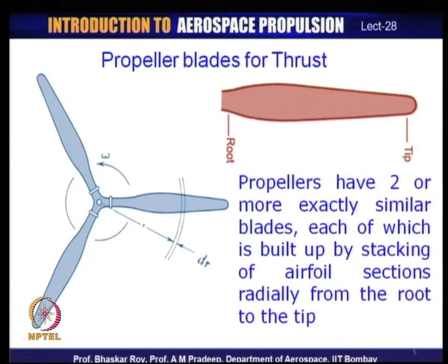Modern propellers can have a minimum of two blades or more. Each blade is exactly similar to the others and they are set symmetrically in an annular space. Each blade is created by stacking of airfoil sections from root to tip — the entire length of the blade is made up of airfoil sections.